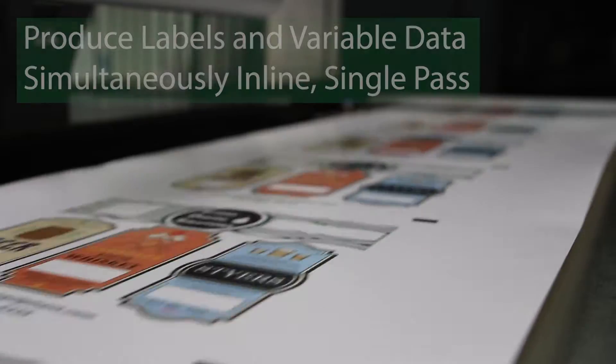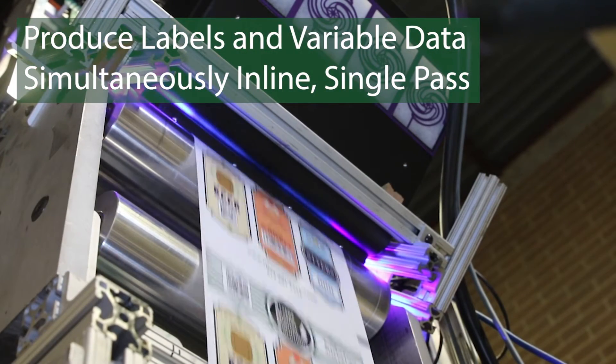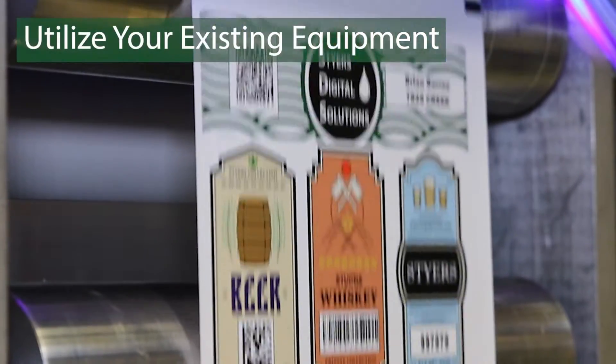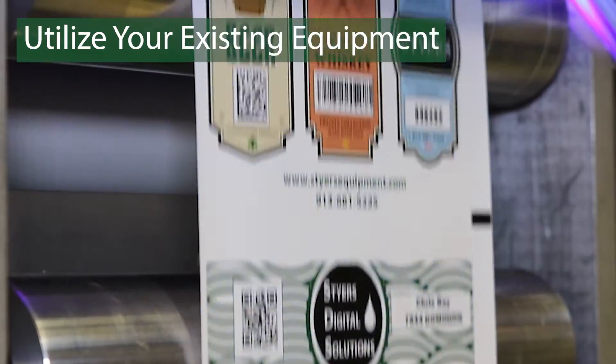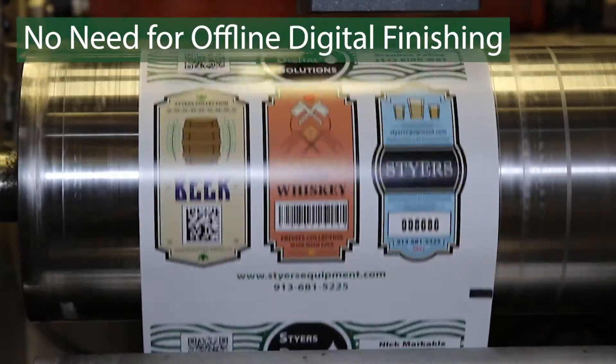The labels and the variable data can be produced simultaneously or in line in a single pass with our drop-on-demand inkjet technology. This technology will still utilize your current inventory of cylinders and dies. There is no need for expensive digital offline finishing equipment.